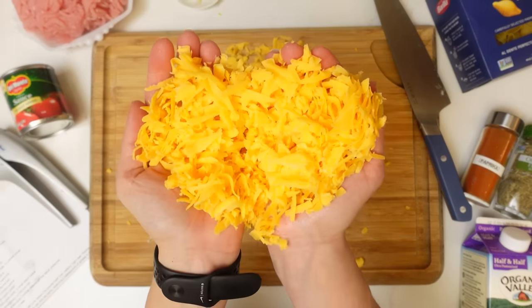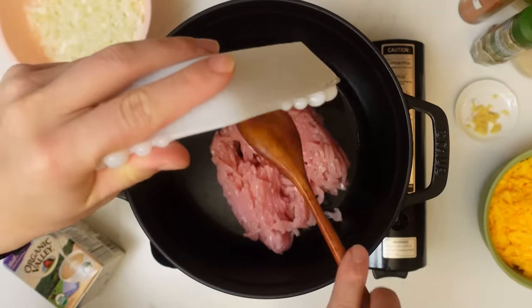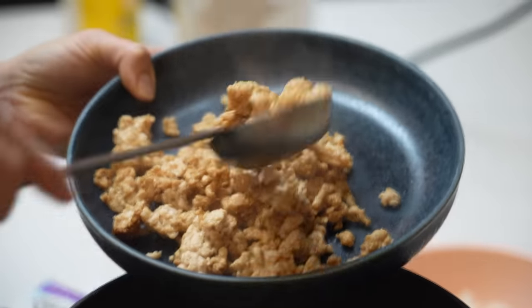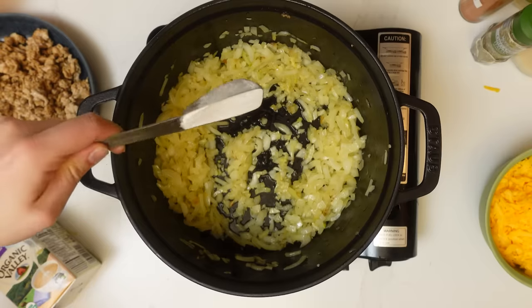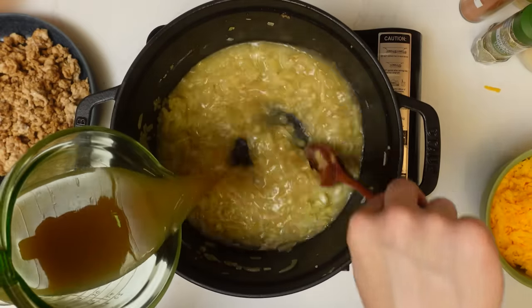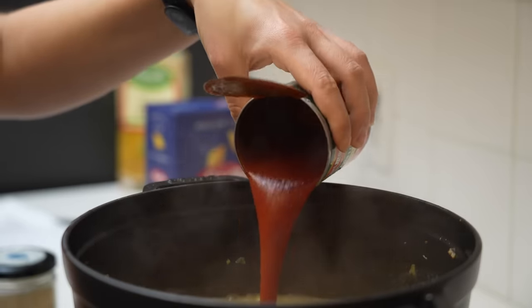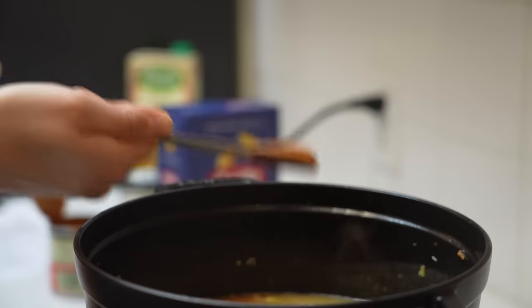Hamburger Helper is incredibly culturally significant in the United States. It's been around since it was released in 1971 by General Mills. It was released in response to rising meat costs, allowing families to feed themselves for a much lower cost, while also getting women in and out of the kitchen faster as they were entering the workforce and had less time to spend on cooking family meals. I refer to it as kind of a mix between mac and cheese and spaghetti.